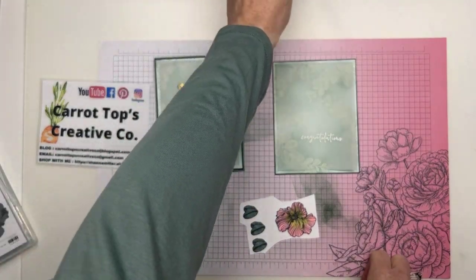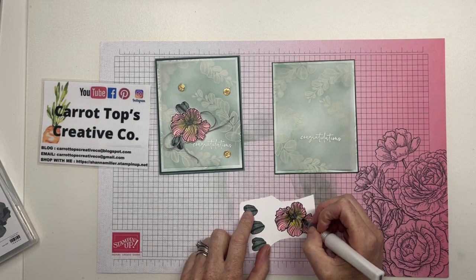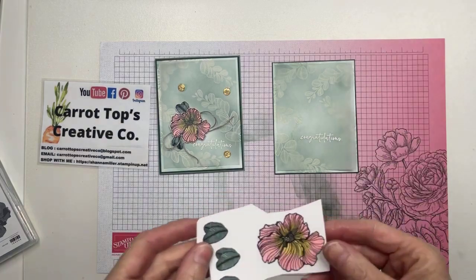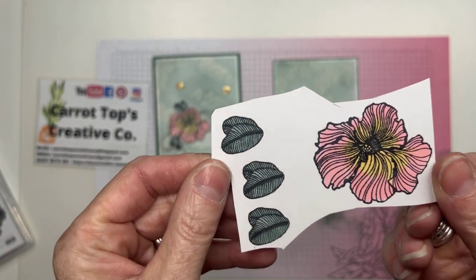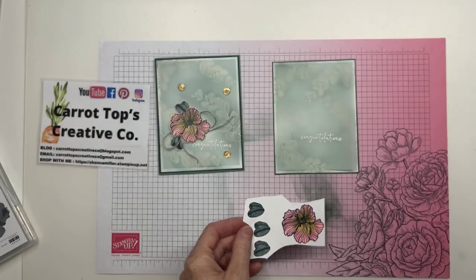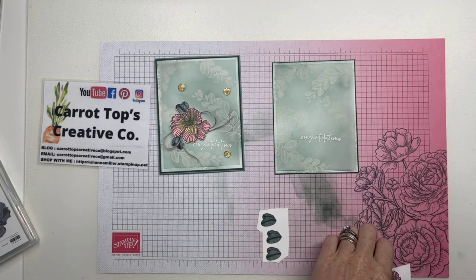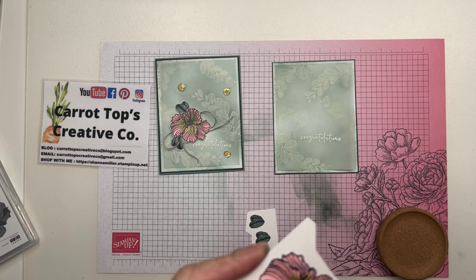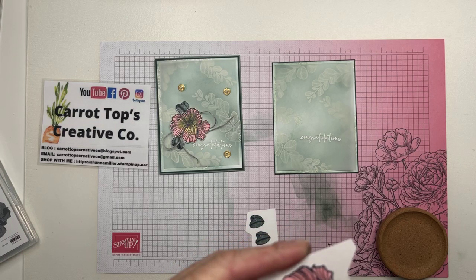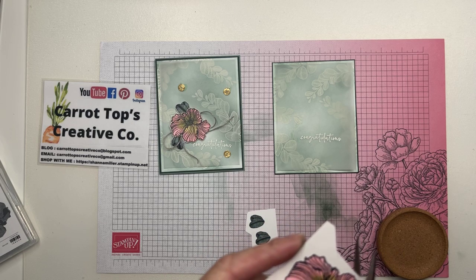I'm going to come in with my Wink of Stella and just highlight that yellow part. You might not be able to see it — the camera always has trouble picking up the shimmer. But that's what I've done with my card. I've got a runaway flower going on here, so I'm just going to fussy cut this. It does not come with dies, but the images are pretty easy to cut out.